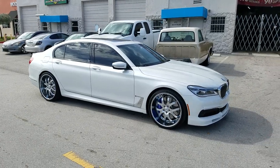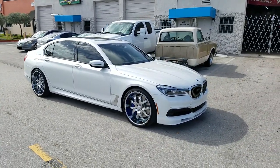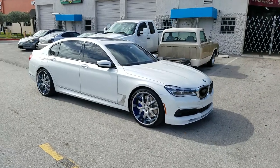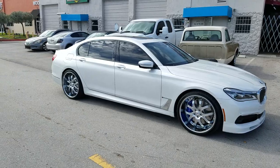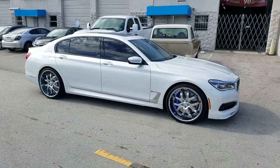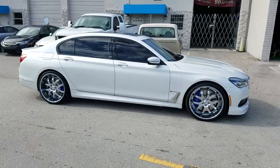Right now we're looking at a very special vehicle. This is a BMW 2019 Alpena B7 bi-turbo — it is the only bi-turbo in the entire country, and they do not plan on sending another one over to the U.S.